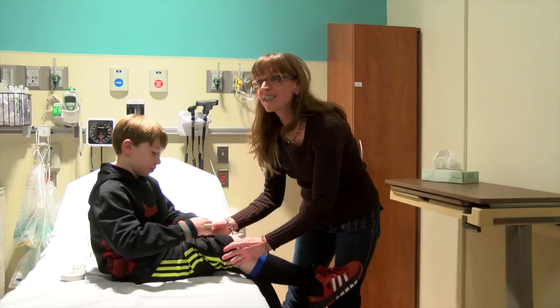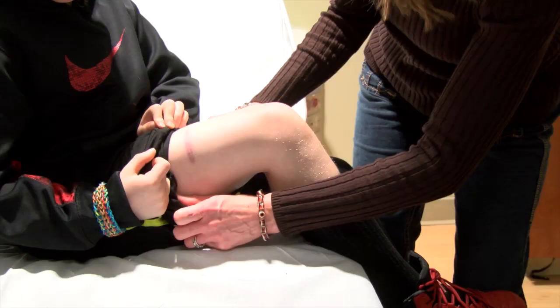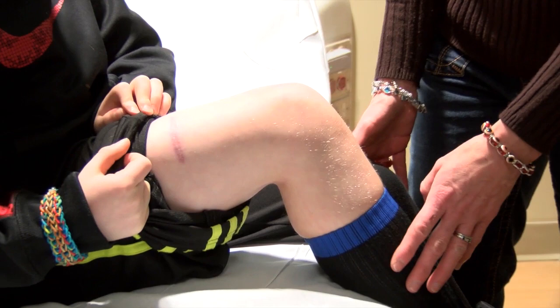When 8-year-old Carter Keegan went out for frozen yogurt this summer, he did not expect to end up in the emergency room after cutting his leg on a table. The glass table was there and then it just sliced it open. As he went to run, it pretty much just sliced open his right thigh.